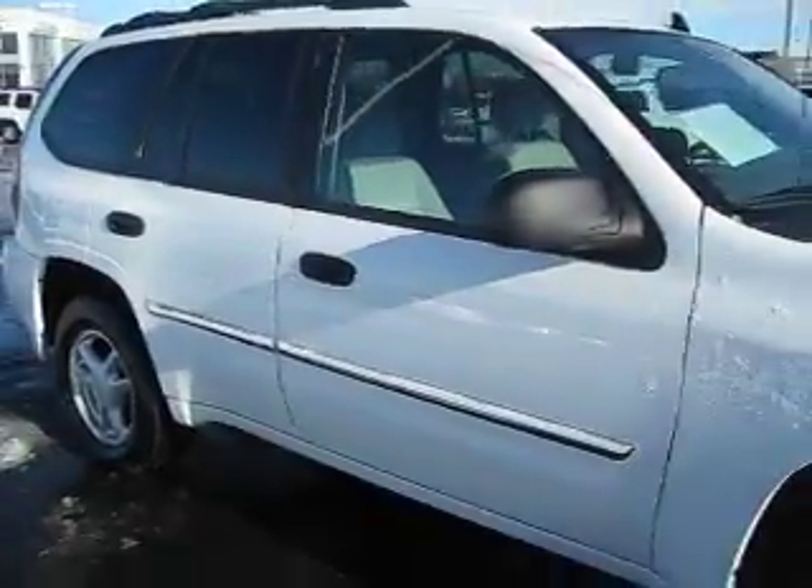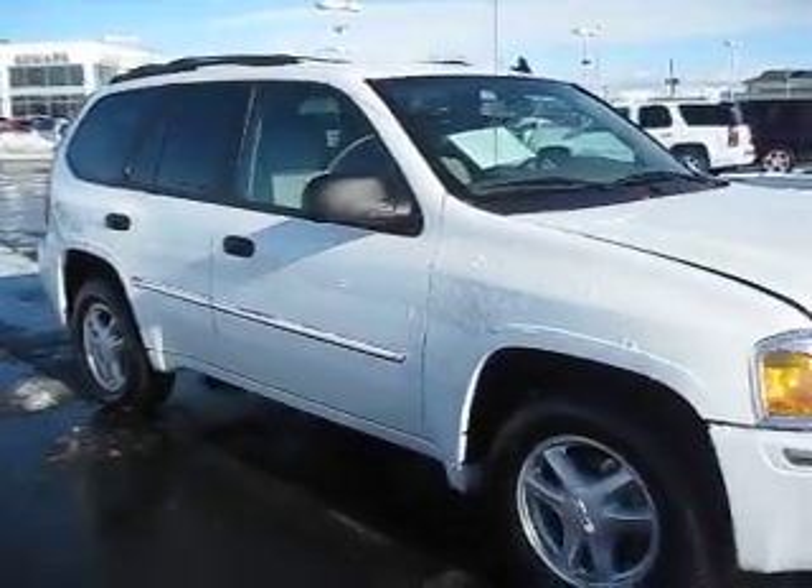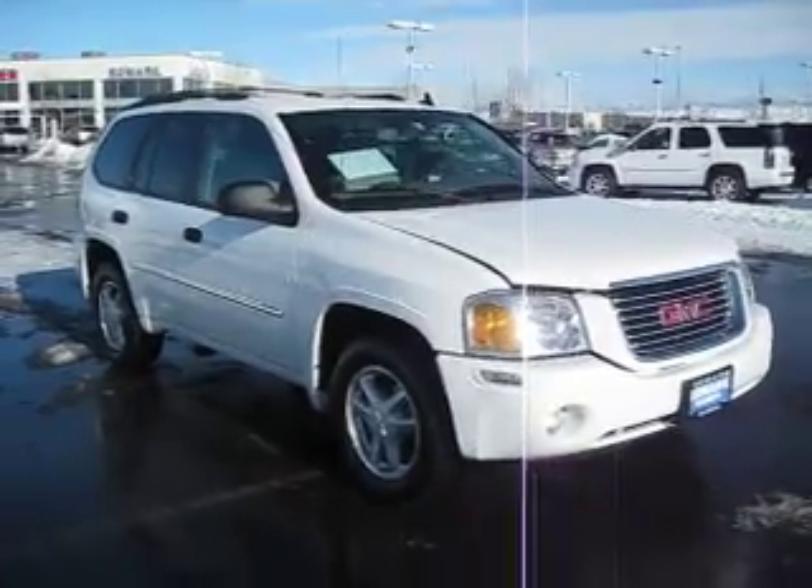Contact one of our sales associates today to find out how you can get the best price on this or any vehicle that you might be interested in.